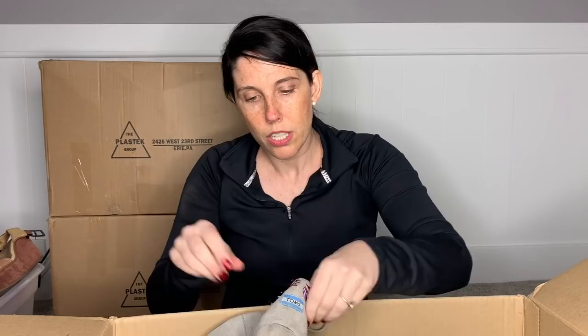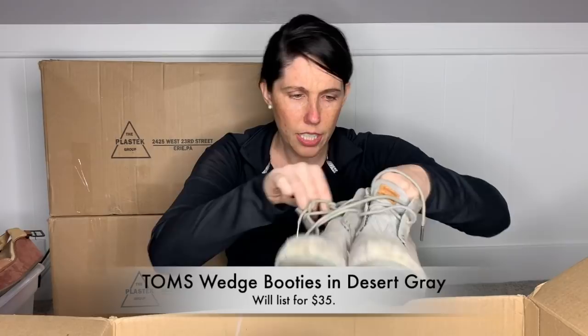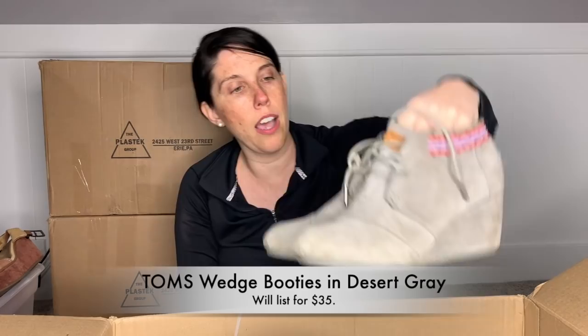Oh, it's a cute pair of Tom's booties. I don't always pick up Tom's unless I can get them for the right cost of goods, but these are adorable. They're a little bit worn, but nothing too bad. There's a little bit of string hanging off, but that's a little TLC I can easily give. It's a little pair of Tom's booties with little embroidery up here. They're a size eight and a half. I will probably pop these up in my Poshmark closet.